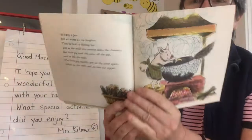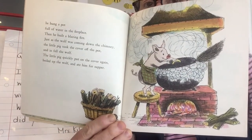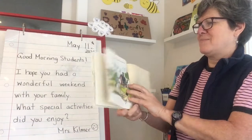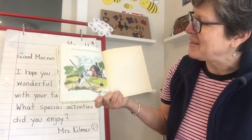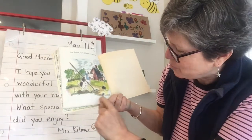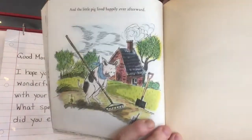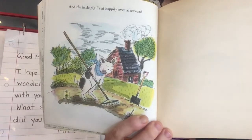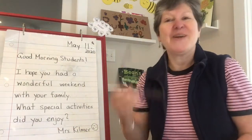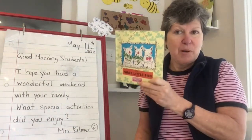Wow, that's a kind of scary ending. But the wolf did eat his brothers. There's the wolf's tail sticking out of the pot. And the little pig lived happily ever after — there he is planting some of his own turnips and green vegetables in his garden, just like some of you have been planting for spring. I hope you enjoyed that traditional version of The Three Little Pigs by Paul Galdone.